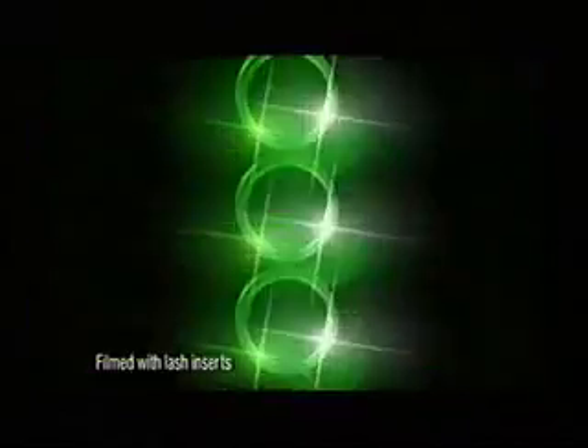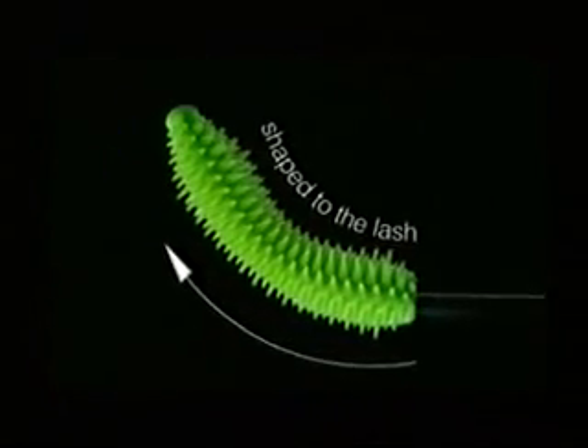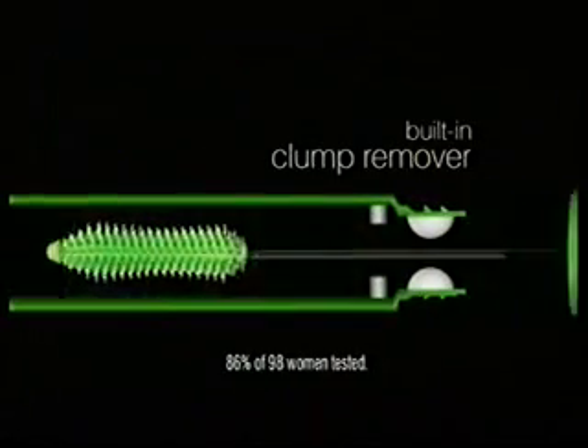No clump mascara? So what? Now there's new Define-A-Lash from Maybelline New York. Our first clump-free formula for sexier, longer looking lashes. Perfectly defined. Our ultra-flexible brush is shaped to the lash. Our built-in clump remover is designed to leave zero clumps on brush, zero clumps on lashes. Every lash looks elongated, separated. Perfectly defined. New Define-A-Lash. The clump-free look that's sexier, more refined.